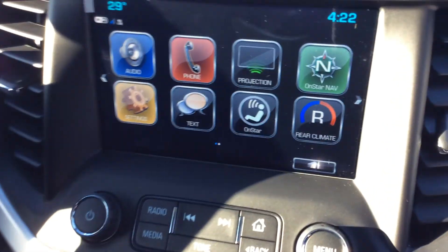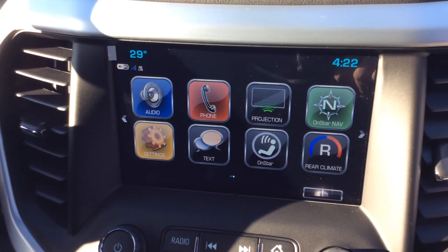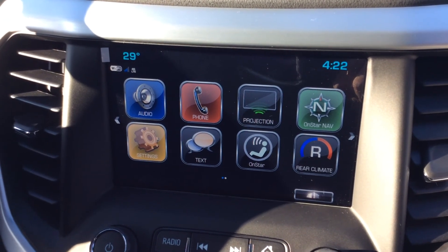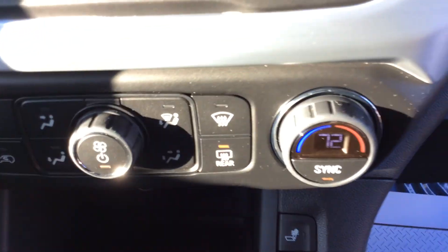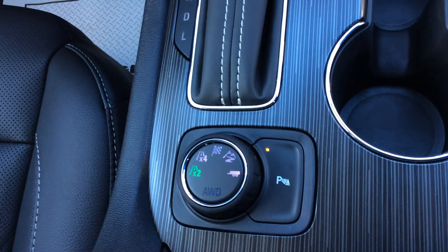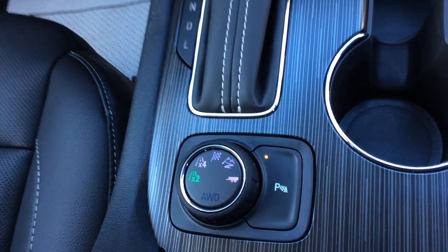Up front, it has the GMC Intellilink stereo system with phone, music, and settings. It has projection — so Apple CarPlay and Android Auto. It has dual climate control and heated seats on both sides. There is also a mode selector for two wheel drive, four wheel drive, sport mode, mud mode, and trailering mode.